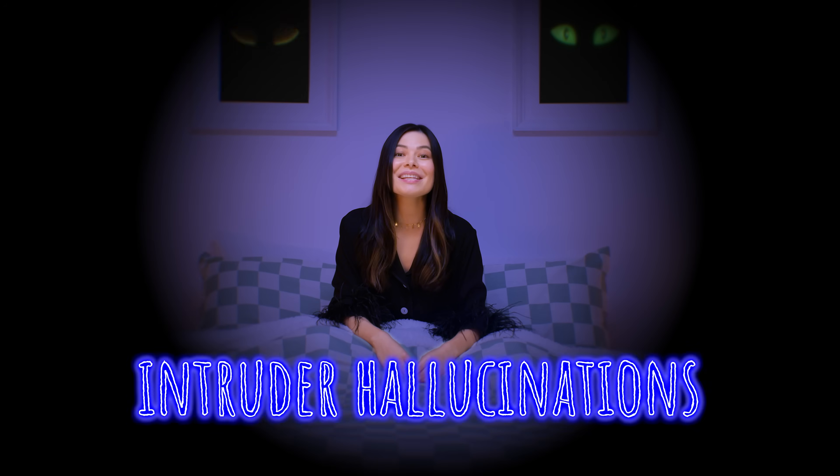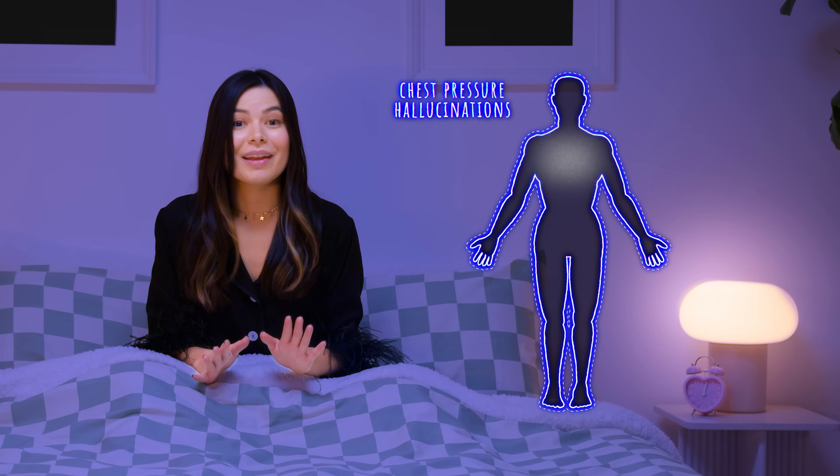Science calls this intruder hallucinations, and it's not just paralysis of your body — you might also lose the ability to speak. You can also experience chest pressure hallucinations, which cause you to have the feeling of suffocation. But don't worry, it's not a demon suffocating you; it's just your chest muscles paralyzed momentarily. And finally, we have vestibular motor hallucinations, which include feelings of movement or out-of-body sensations, like flying — which, honestly, this one doesn't sound so bad. I'd try that.